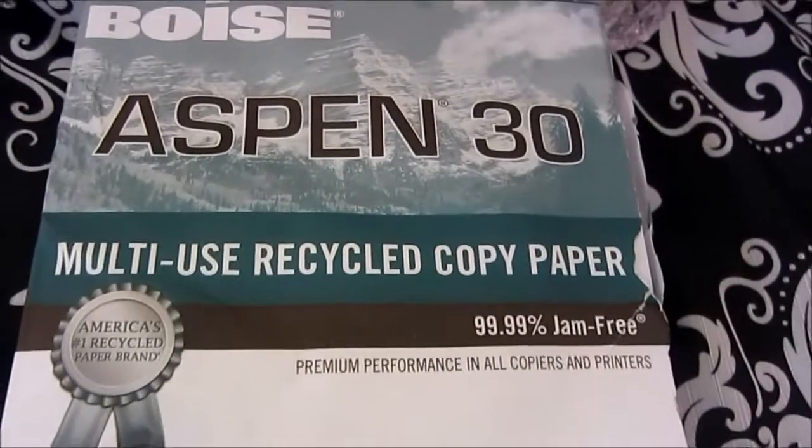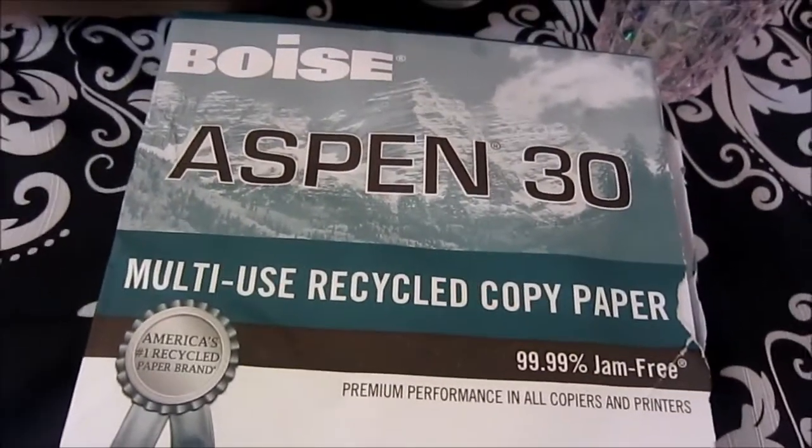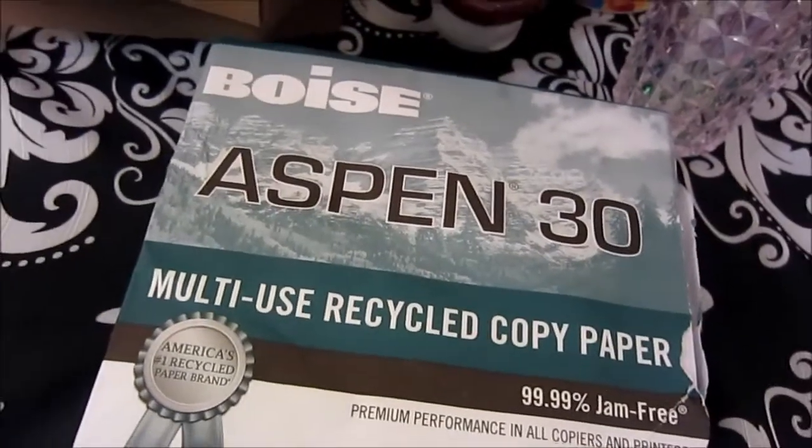I needed some copy paper for my copier, so I got this. It was a good buy — it was $4.44, so that is a great buy.